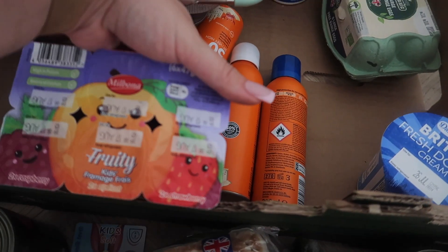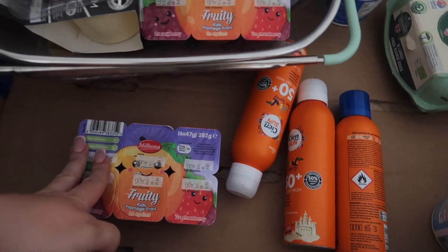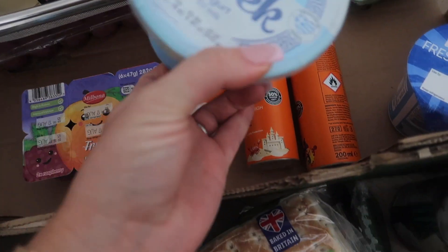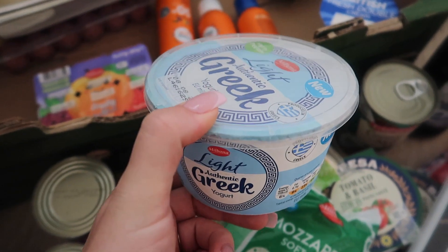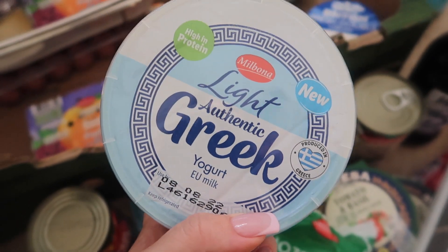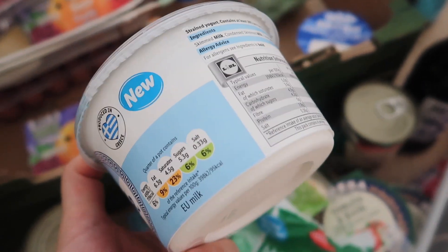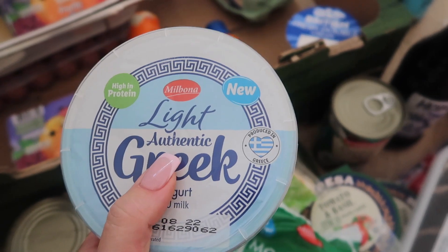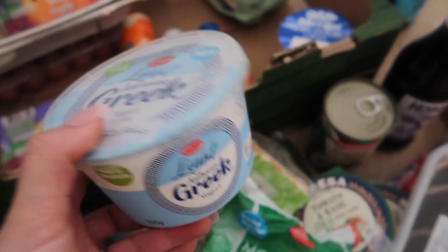I got these fruity kids' fruit pouches — two of them — so they can help themselves. I just put them in the fridge and they get them as a snack. Authentic Greek yogurt — I wanted to buy the full-fat one but they didn't have it anymore, so I got this light one. This is so good — don't confuse it with a Greek-style yogurt. This is great for your gut and helps with digestion. I do have a bit of a problem with digestion, so I tend to have a little bit of this yogurt with some chia seeds and it solves the problem.